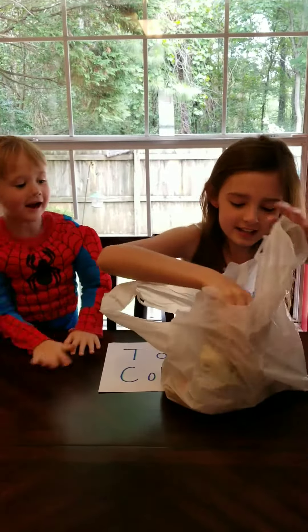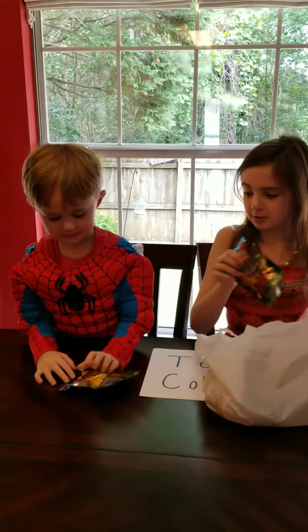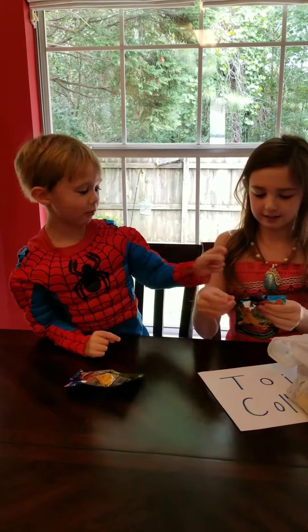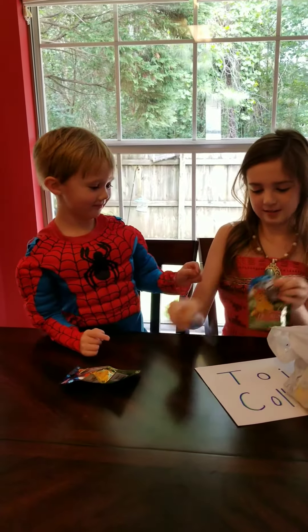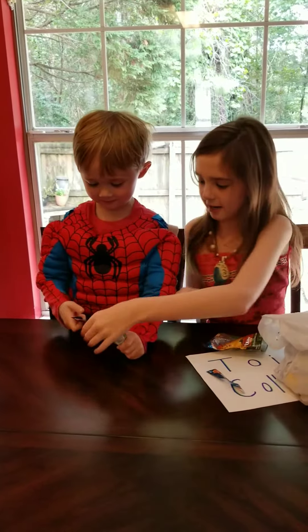So let's see what's inside them. We've got two blind bags, one for you Spiderman and one for me. It's already open. Open it. Open yours. Okay, pair it right here.